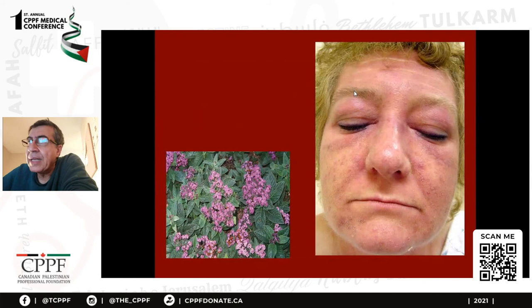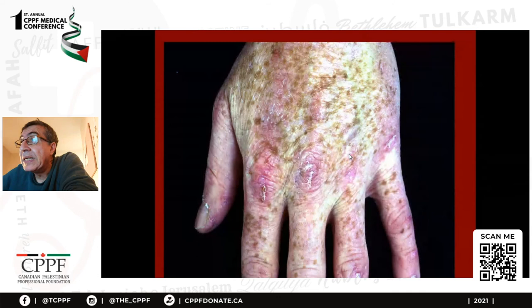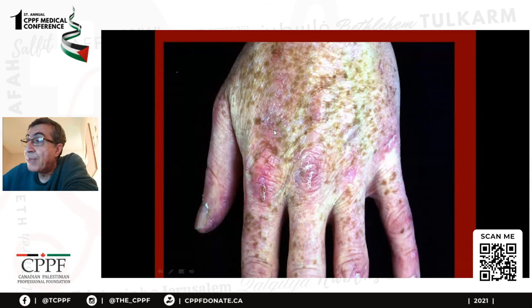This is the heliotrope rash of dermatomyositis — it is not common, but this rash is pathognomonic. It doesn't occur in any other disease — it is not makeup, it is a rash. It is described as heliotrope or lilac or violaceous or violet or purple — benafsiji in Arabic.